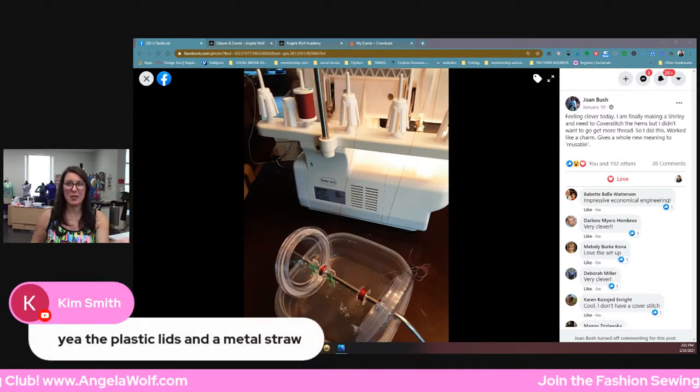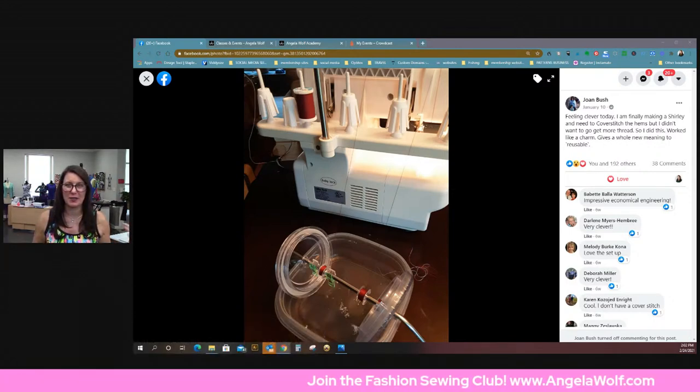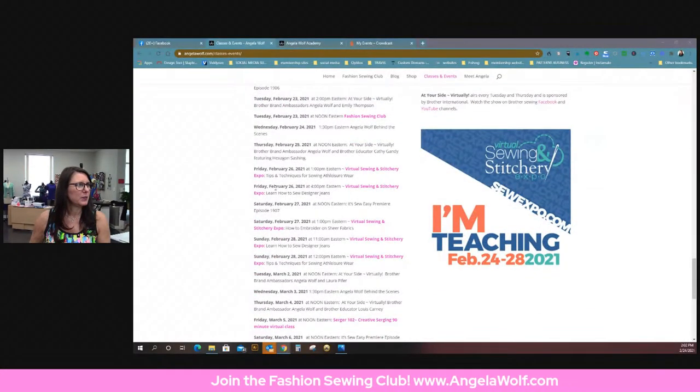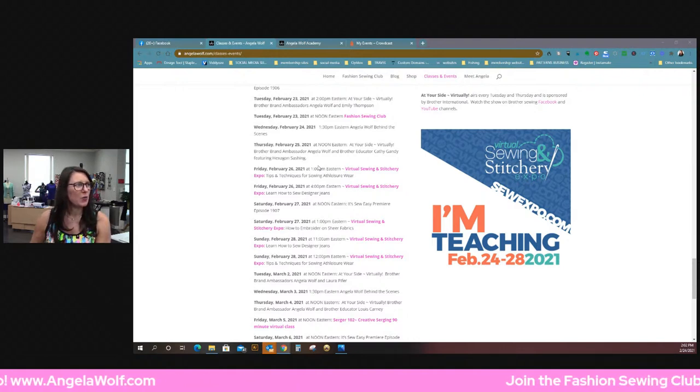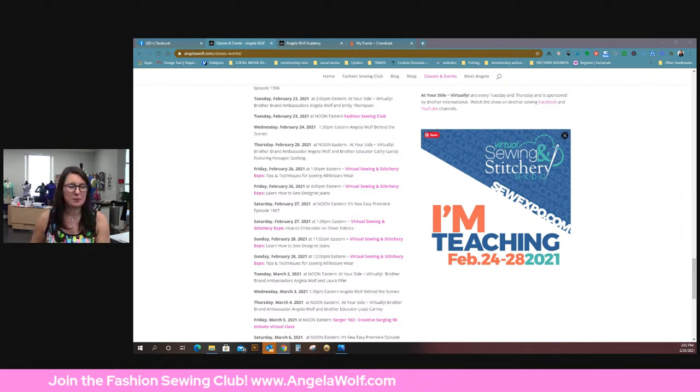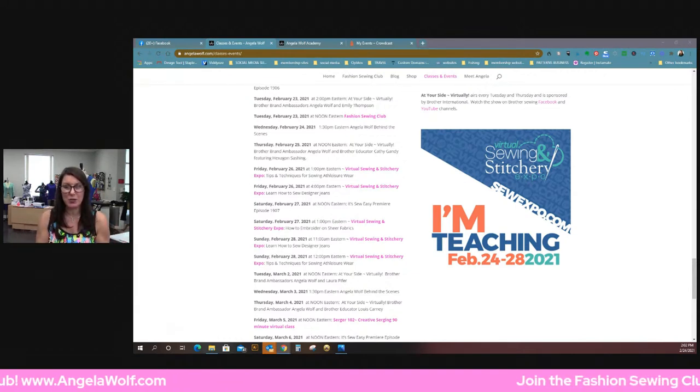Sorry I'm being brief, but I will see you all this week — all week long — because if you're going to the show, I'll see you there. I'm working on a couple of really fun things I can't share yet, but hopefully by Sunday. In the meantime, have a great week! Happy sewing! Tomorrow at noon Eastern Standard Time I will be live with a fabulous Brother educator. Thursday is hexagon sashing with Kathy Gandy — those of you who've never tried that, it is so cool. I have one sample that I did for the Luminaire Master Class.